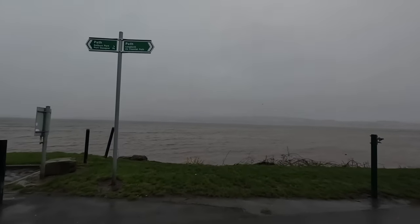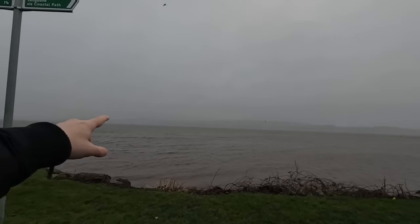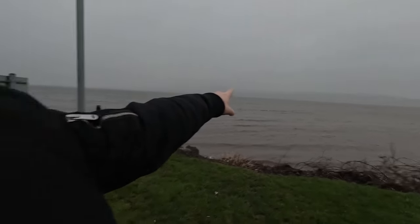You'll have to believe me but Dumbarton is over there, over that side of the water somewhere. Oh my god, just a few days ago I was in Geneva and it was beautiful — now I'm here in Port Glasgow, keeping it real for you guys.